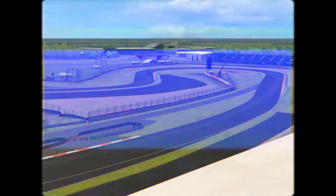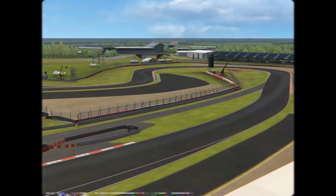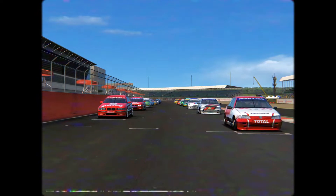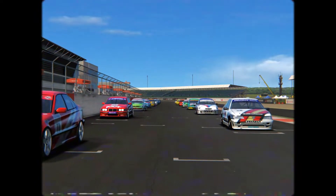Hello there everyone and welcome to round two of the CRS British Touring Car Championship. Today we are here at the Silverstone National Circuit, and your pole sitter for the first time in CRS history is Bred in his Peugeot 405, very closely followed by the rest of the top five.